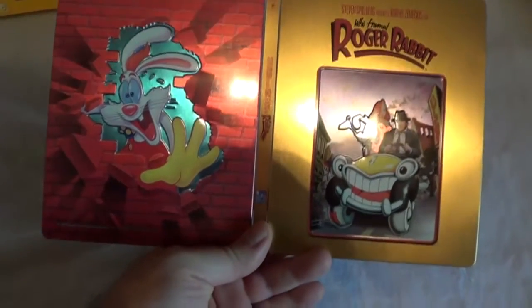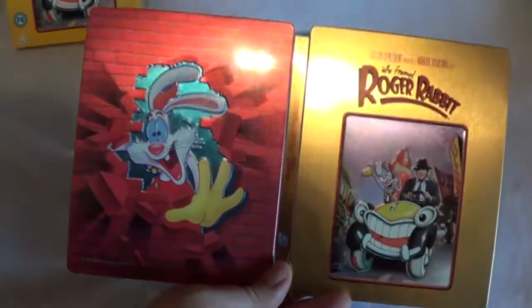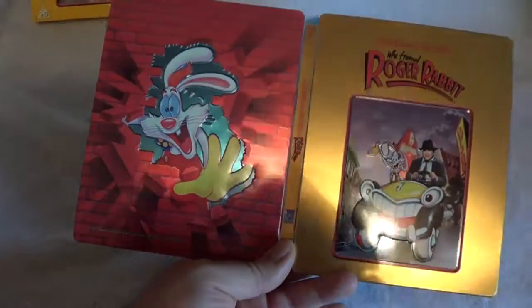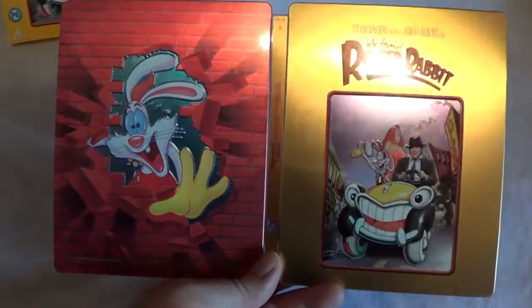I'll have a link for it down below if you want to pick up a copy — it's still available, so I'd recommend getting it before it sells out for good. If you've seen the film, let me know your thoughts down below and which edition you own. I hope you all enjoy this quick unboxing, and until next time, Cory from Cory Reviews — see y'all later.